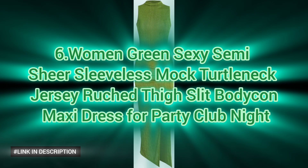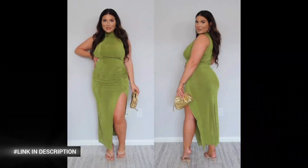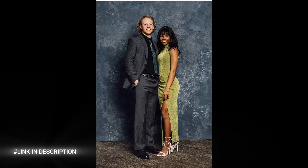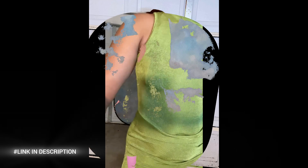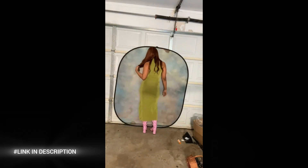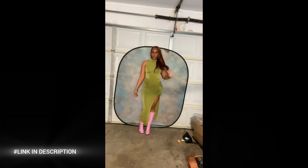Next, elevate your party and club night look with a Women's Green Sexy Semi-Sheer Sleeveless Mock Turtleneck Jersey Ruched Thigh Slit Bodycon Maxi Dress. This stunning maxi dress offers a perfect blend of sassy and sleek style, designed to hug your curves and turn heads. Crafted from high-stretch, lightweight, and breathable fabric, this dress ensures comfort and ease of movement. The semi-sheer design adds a daring touch, making it ideal for evening events. Featuring a mock neck, sleeveless cut, and a thigh-high slit, this dress combines elegance with a hint of allure. The ruched detailing adds texture and dimension, accentuating your figure beautifully.